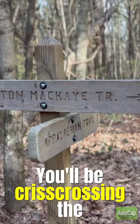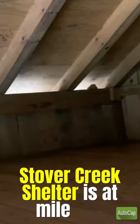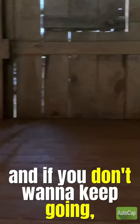You'll be crisscrossing the Benton Mackay Trail in this area and there's plenty of water in this stretch. Stover Creek Shelter is at mile 2.8, and if you don't want to keep going, this is a great place to stay.